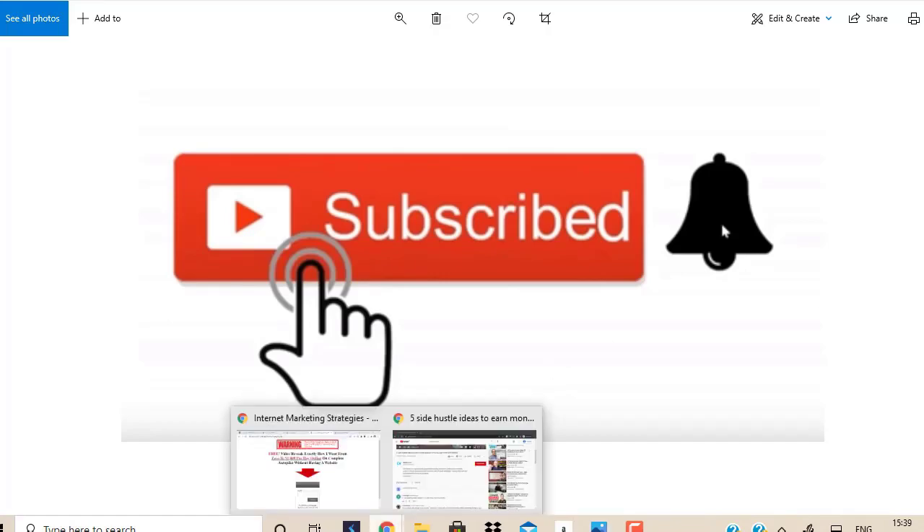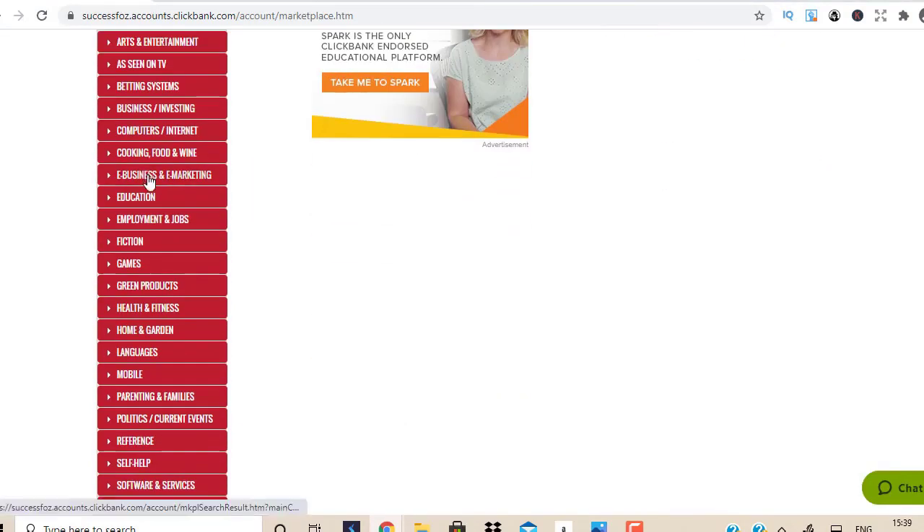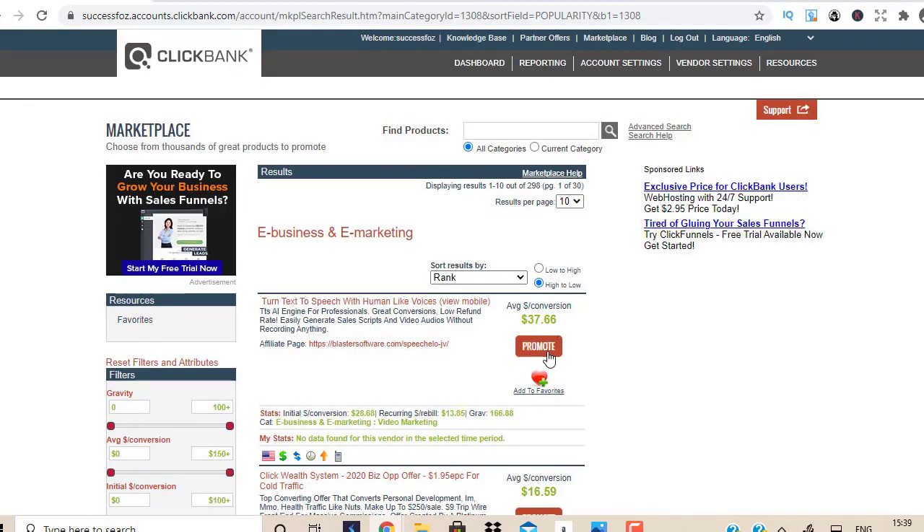Normally what people do is they come to Clickbank, go to the marketplace, choose a product, and once they get their hop link they don't know how to drive traffic. This is one of the biggest reasons why 99% of people fail in affiliate marketing — they don't know how to drive traffic. When they don't know how, they get desperate and start spamming social media, posting their links everywhere, and as a result social media starts suspending all the affiliate links. This is the wrong way to do business.